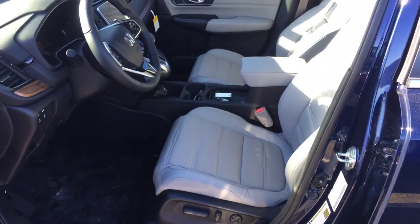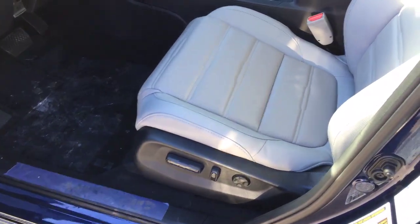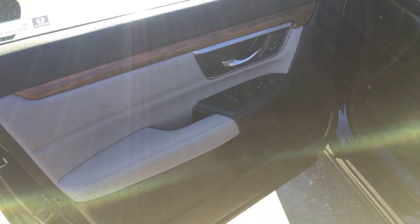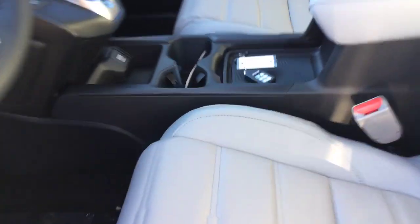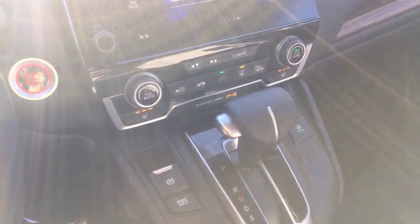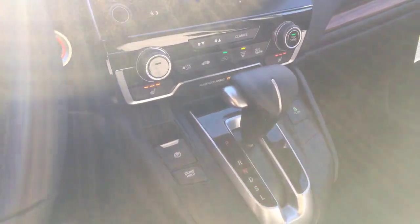The interior is gray leather with heated and power seats, power doors, windows and mirrors. It's got a factory remote starter which is really good for the winter, and an automatic transmission.